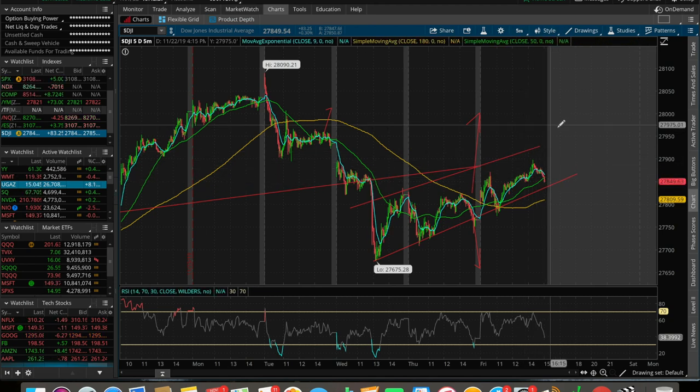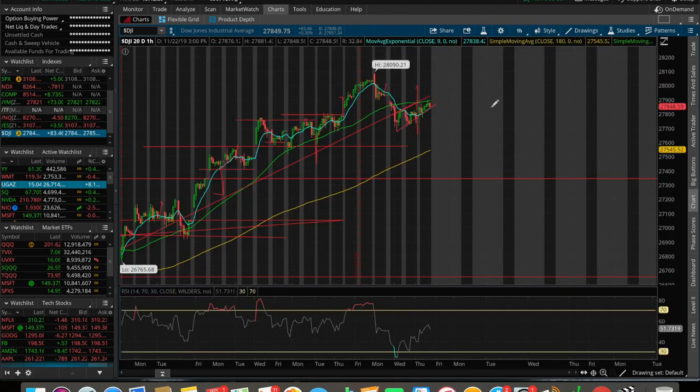If I draw this line you'll be able to see we're in a nice uptrend channel. I'd watch Monday — do we gap up from here, continue to move up, hit a higher high? And if we zoom out to the one-hour chart, we'll be running back up, ultimately looking to test that 28,090 level which is an all-time high. We could potentially hit a new all-time high on the Dow. This is exactly what bulls want to see heading into the weekend.